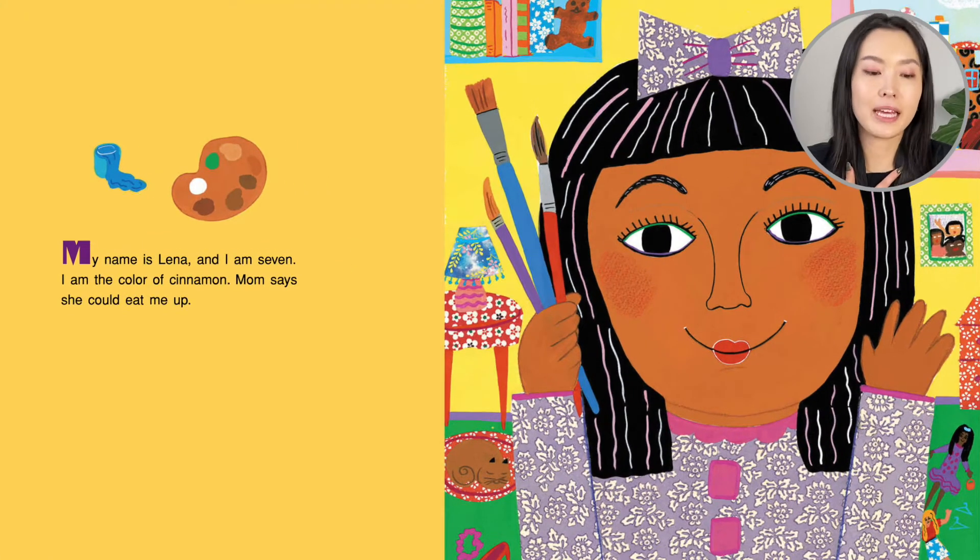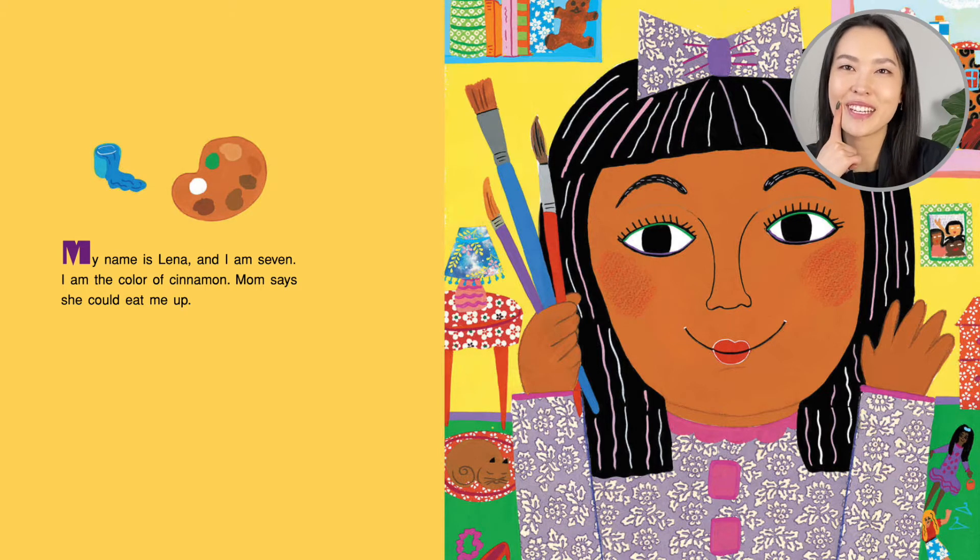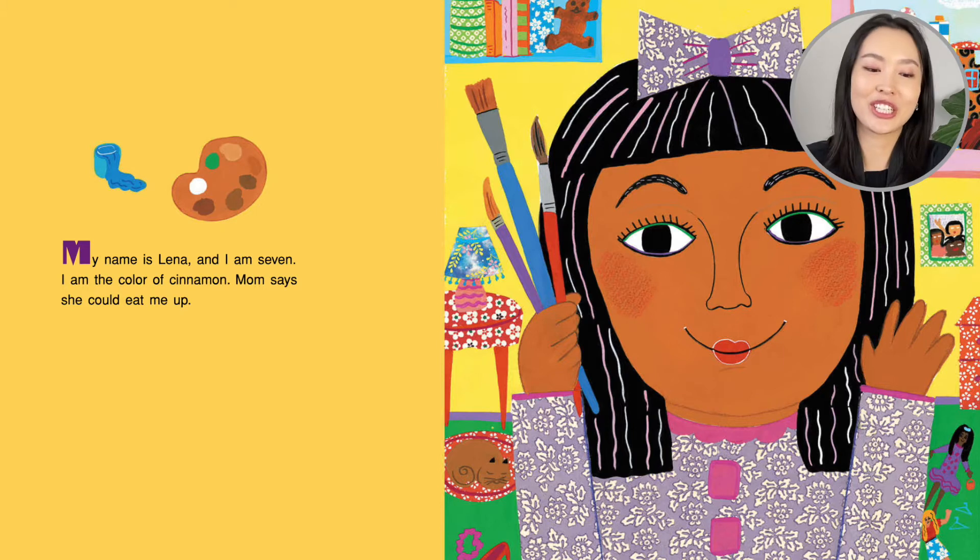My name is Leanne and I am seven. I am the color of cinnamon. Mom says she could eat me up. Have you had cinnamon before? Like a cinnamon roll, or cinnamon is also on apple pies. She looks close to that color, right?